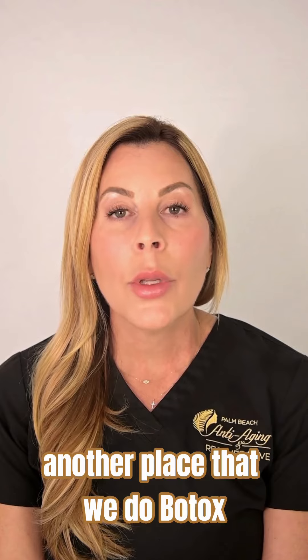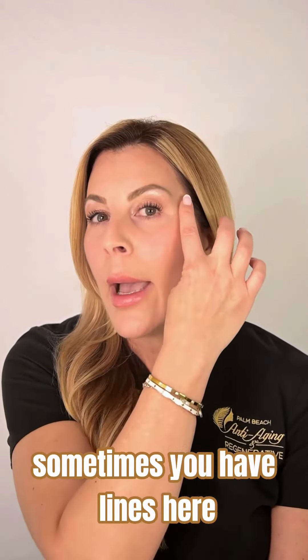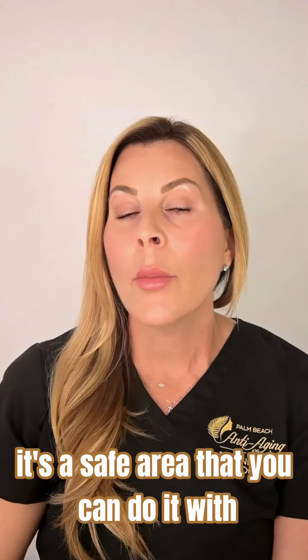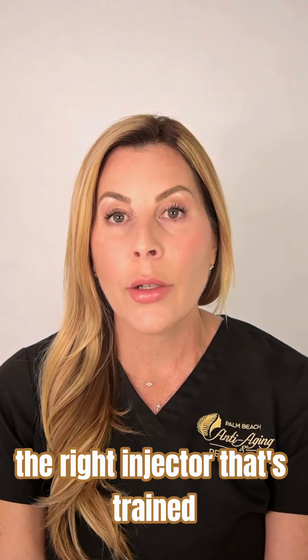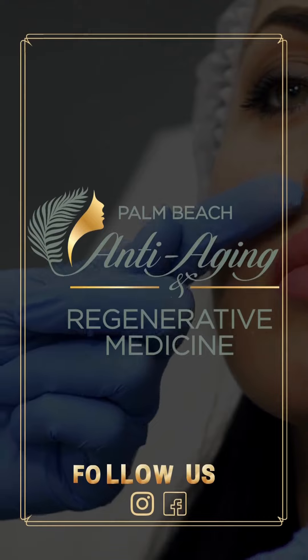Another place we do Botox that's not the most common area — sometimes you have lines here, but some people even have lines as far as here. It's a safe area with the right trained injector to get rid of those deeper lines and help soften them.